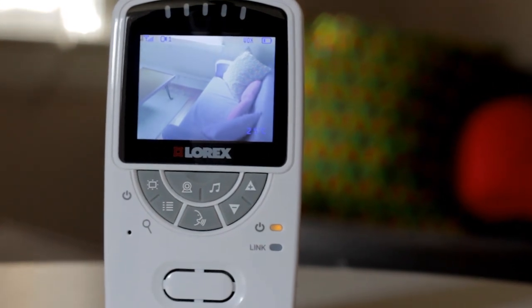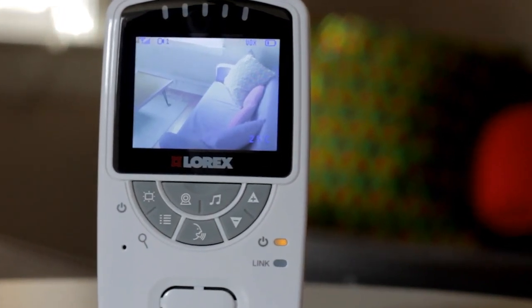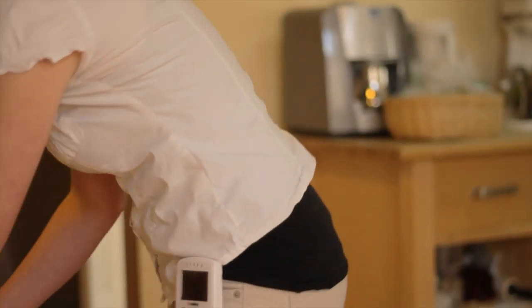The screen resolution is great. The colors are very vivid — I can see the wall colors, I can see the toys, I can see Dylan of course. The size is great, it's about two and a half inches, fits in the palm of my hand, and it gives me the ability to just attach to my belt, so it's great.